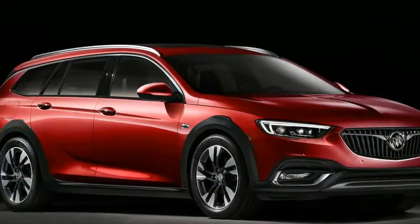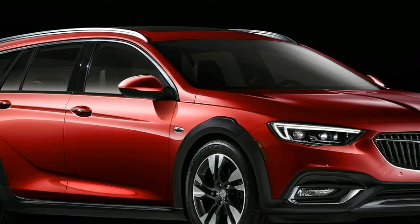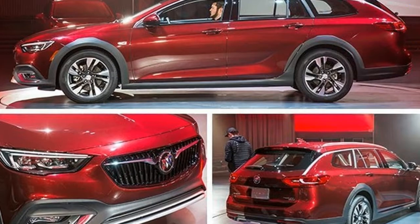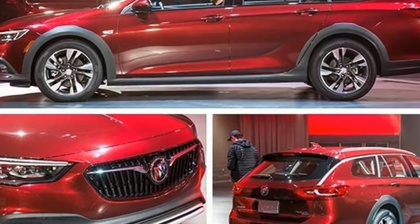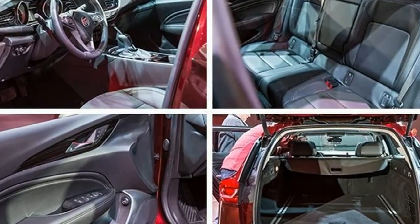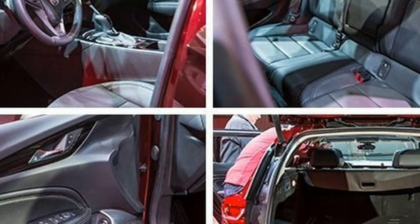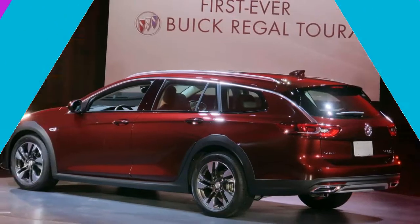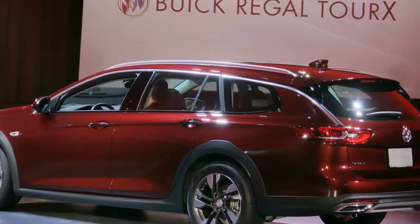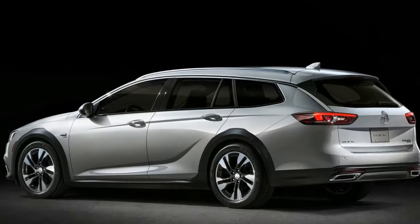Like other SUV-ish wagons, the Regal Tourz boasts increased ground clearance compared with the new Regal Sportback and features bits of additional cladding on its fenders and fascias. A quoted curb weight of 4,239 pounds means that the Tourz won't be as spirited a performer as the Regal Sportback, which is several hundred pounds lighter. As you might expect, the wagon's big draw will be its generous cargo space.